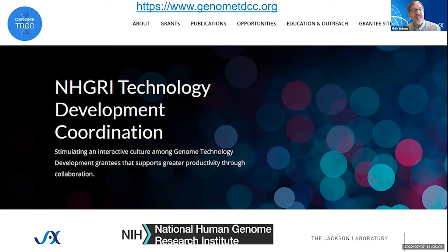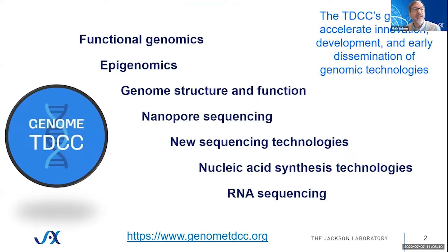The Genome TDCC spans a number of different areas, as Stephanie talked about, in terms of how genomics is used in biology today. It spans everything from genome sequencing, to new technology development, to applications in functional genomics, and also nucleic acid synthesis technologies — since being able to make DNA to exact specification in the context of synthetic biology, as well as biological screens, is really important in understanding biological problems. The 65 funded programs in this portfolio are active in each of these areas.